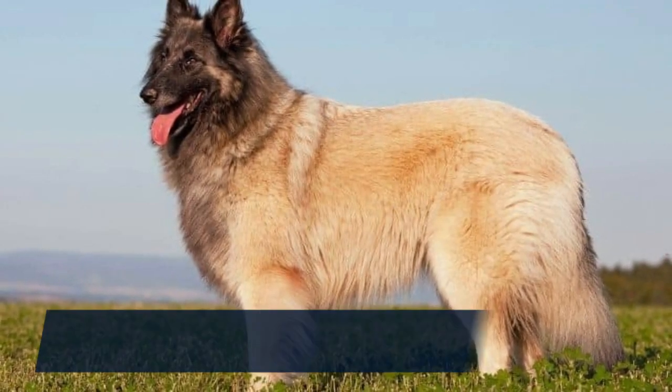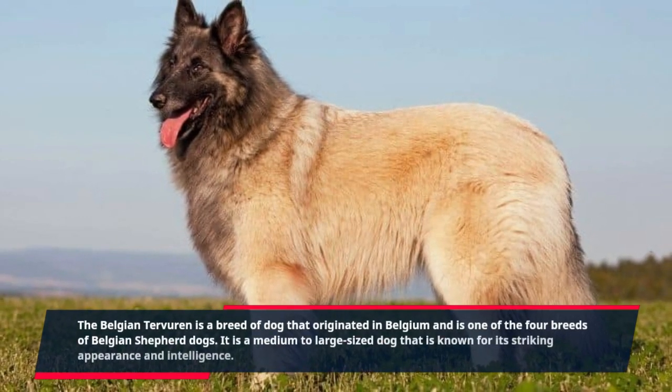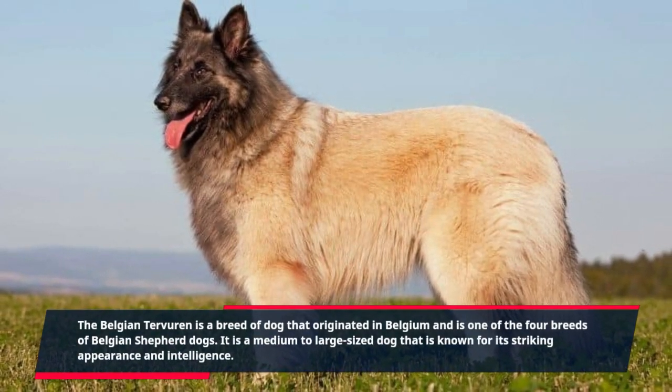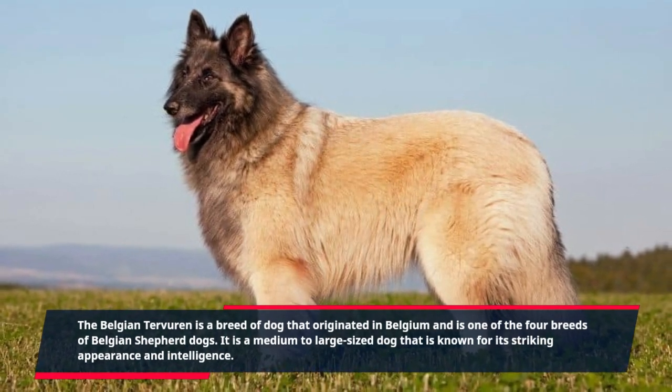The Belgian Tervuren is a breed of dog that originated in Belgium and is one of the four breeds of Belgian Shepherd dogs. It is a medium to large-sized dog that is known for its striking appearance and intelligence.